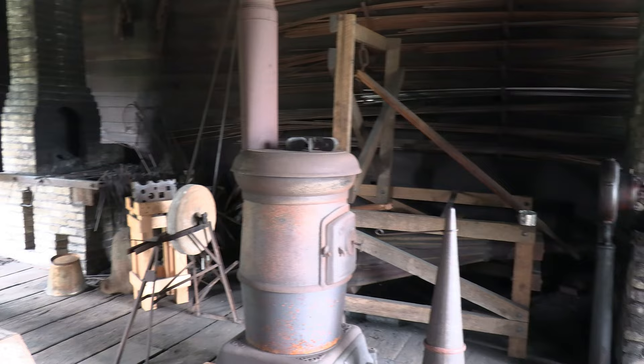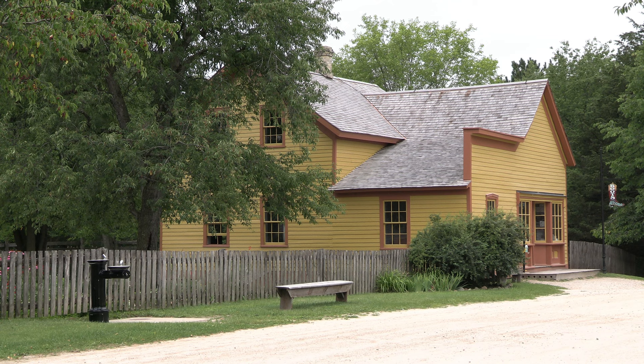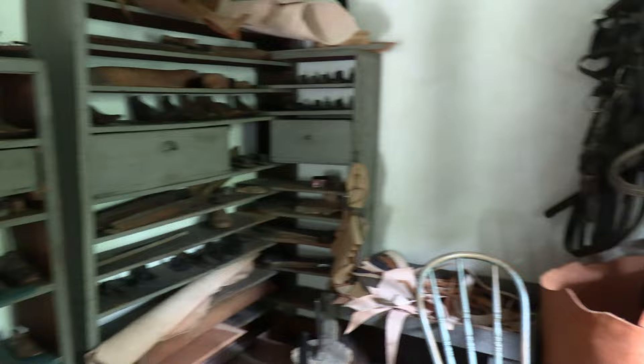You or your kids can buy some of the blacksmith's creations using tokens purchased at the entrance. Another token opportunity is at the local shoe shop, where you can often see a cobbler in action.